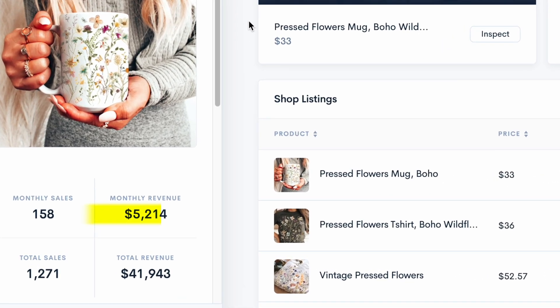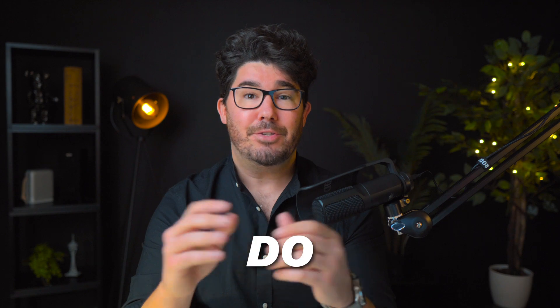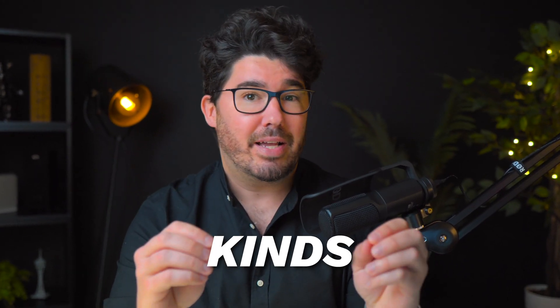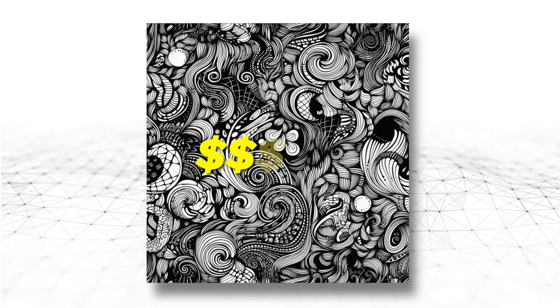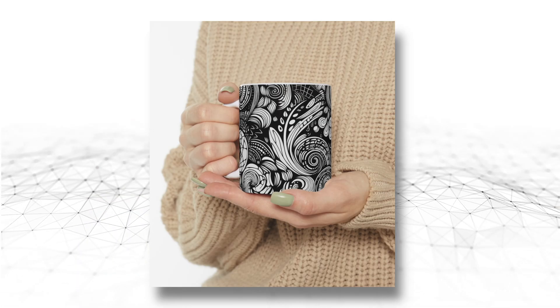This last shop is making over $5,000 a month from a single print-on-demand niche. Do you see the pattern here? All these shops are using very similar designs to sell three very different kinds of products, which means that you could essentially create a single design and potentially triple your income by selling it in many different forms, from print-on-demand products to digital downloads.